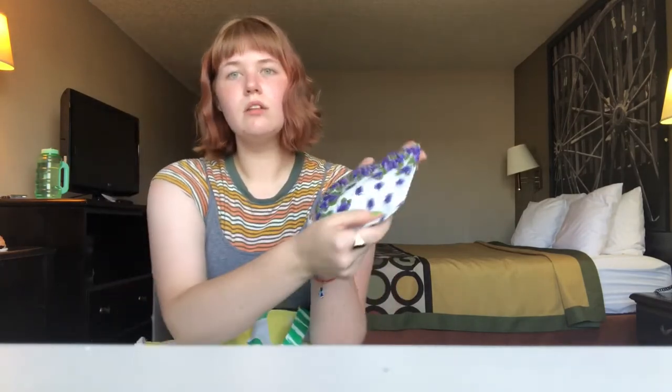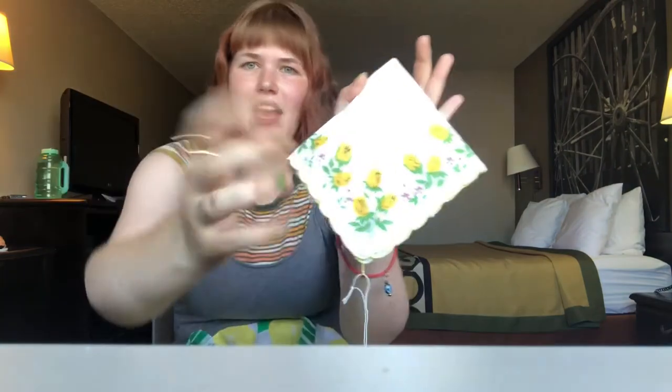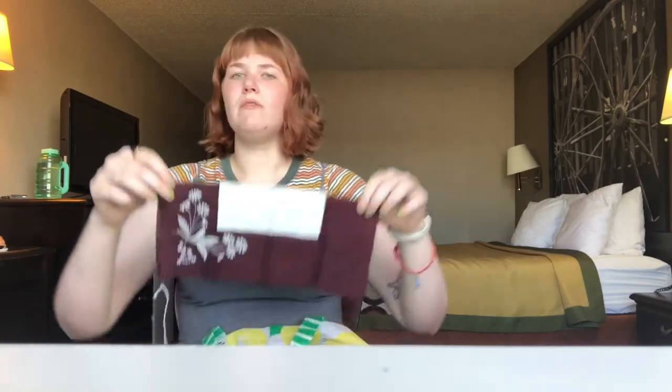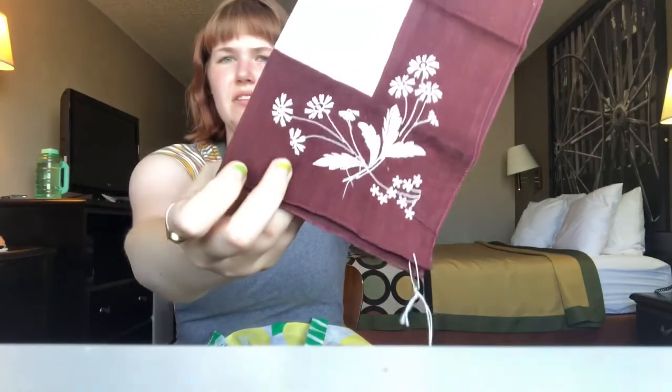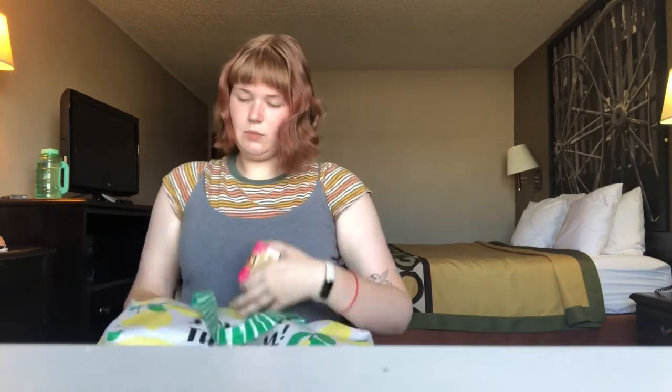I also bought some vintage hankies — they're not antique antique but they're pretty. This one has violets on it, very on brand. This one has two tulips and a lovely little embroidered edging. This one is interesting — I love pastel florals but I tend to wear earth tones, so I got one that will go with my outfits. It's brown and white color-blocked with little floral embroidery that kind of looks like dandelions. These were like two or three bucks each.